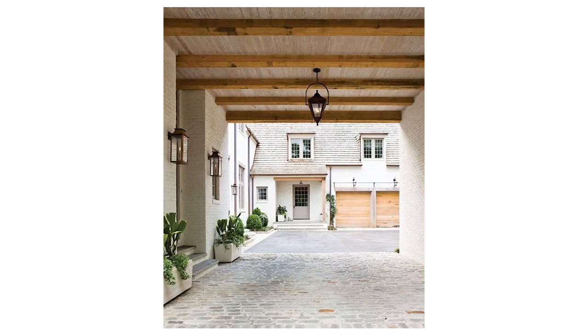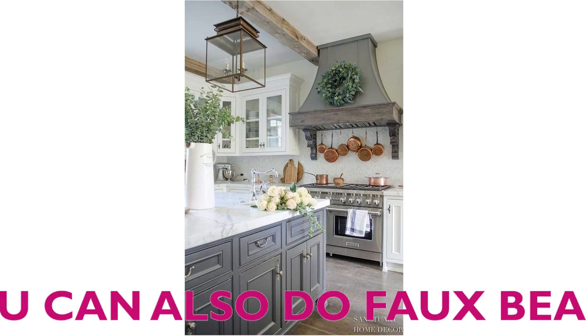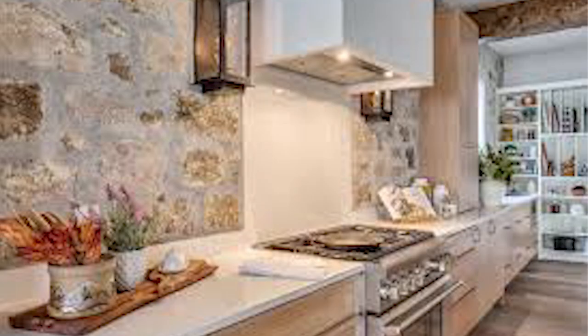From an architectural standpoint, the most popular traditional elements of this look — and if you have them, definitely show them off — are exposed wood ceiling beams, which a lot of people love. Natural stone, wood, or brick floors, and that weathered, aged appearance — that's just very much part of this look.